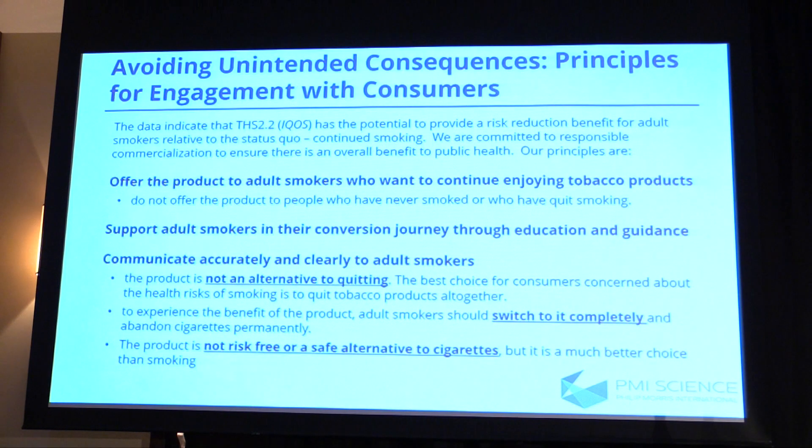To maximise the potential of this product, we have a huge role to play as manufacturers. We are absolutely committed to offering this product only to adult smokers — it is not for former smokers or non-smokers — and we are age-verifying all sales to ensure it's always adults above the legal age of consumption. We also recognise we have a role in helping smokers through the conversion journey: if we support them through the early stages, we really increase the likelihood they will switch completely and abandon cigarettes permanently. Accurate and non-misleading communications to smokers are absolutely vital, both from us as a manufacturer and from others such as journalists, ensuring smokers understand what the science means.